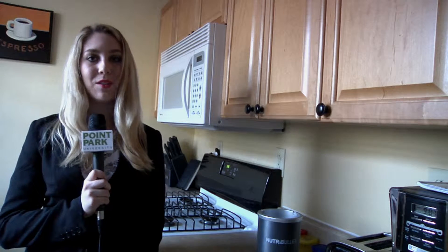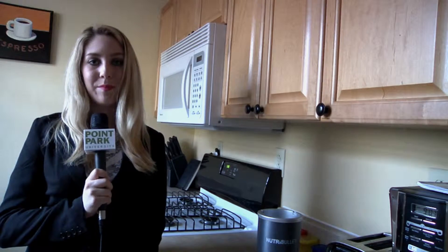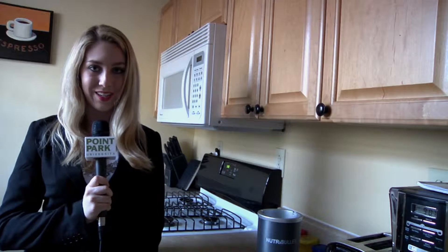Summer is approaching fast and people want to look their best for bathing suit season. Beachbody's 21 Day Fix program is helping people achieve their fitness goals.